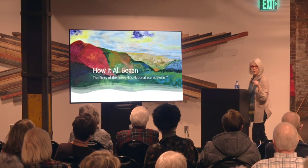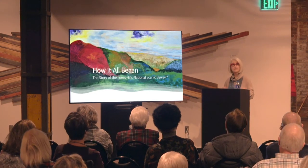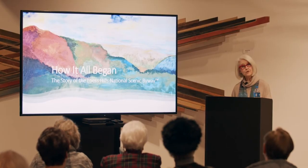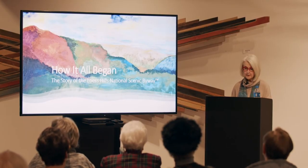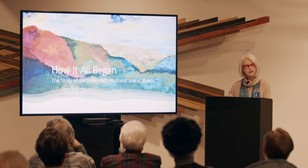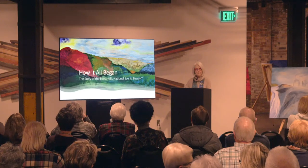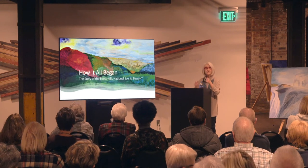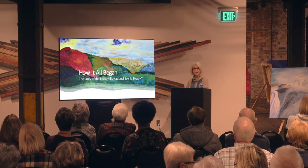Tonight we're going to discuss the Loess Hills National Scenic Byway. We'll discuss how the hills were formed, what was underground, who lived here, what lived here, and a little bit about seasons. I want you to grab your imagination and go with me two and a half million years ago.